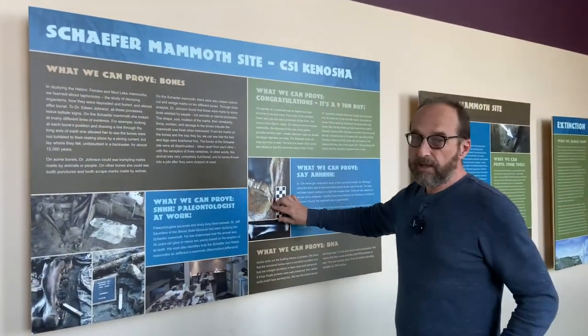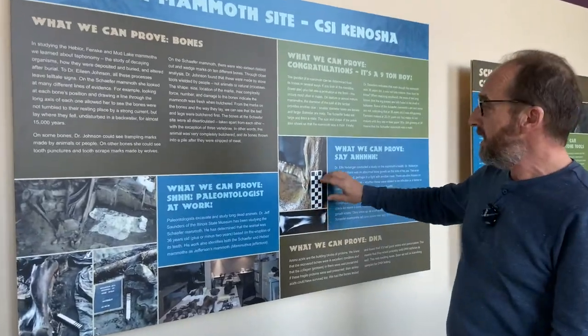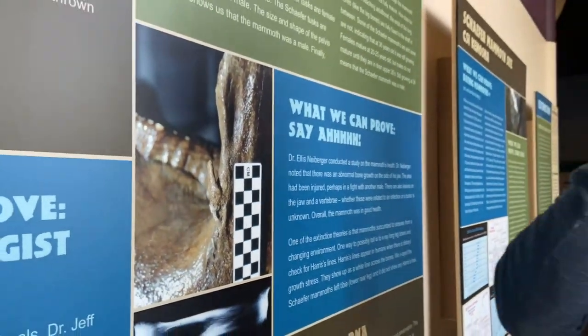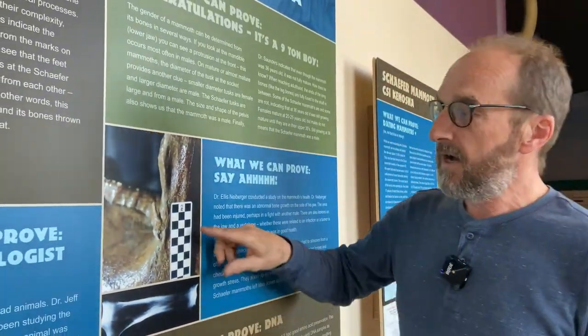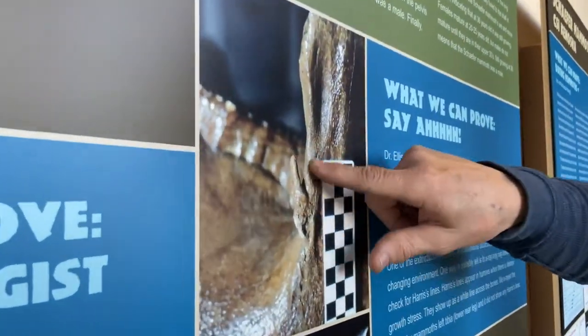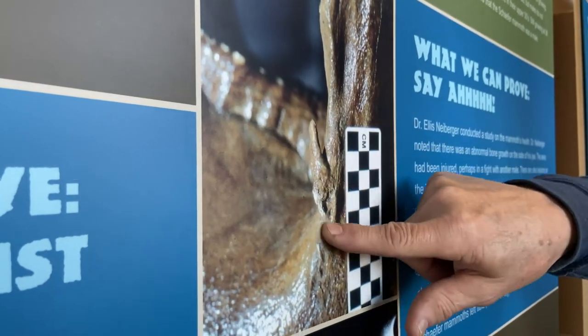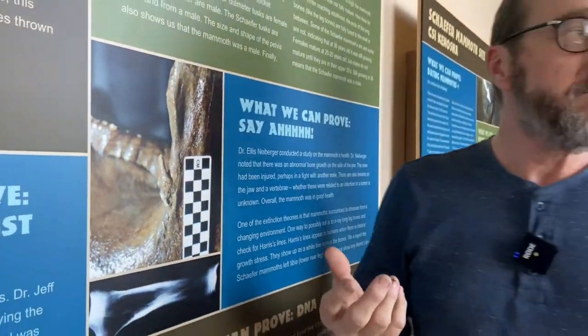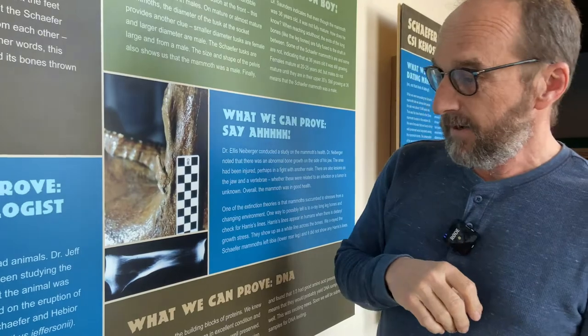Specialists also looked at the health and well-being of the animal. The ascending ramus — the jaw side that hinges into the face — shows an abnormal growth, which is actually ossification from damage. He was injured somehow; being a 32-year-old male, not quite fully grown, he could have been fighting with another mammoth, got hit with a tusk, and developed a bone infection. Overall his health was actually pretty good, and even at 32 years old he was not fully mature yet, so he was not yet out with a harem of females.